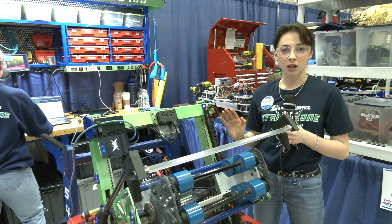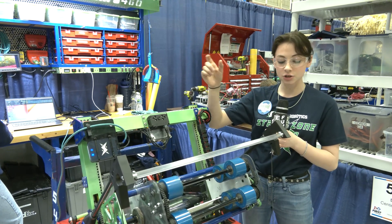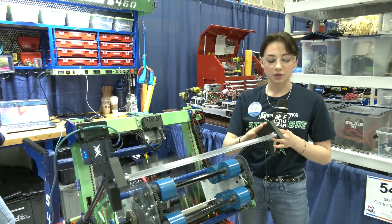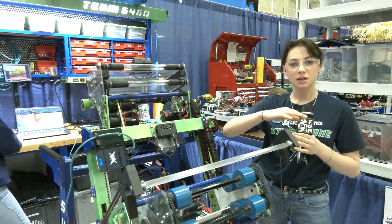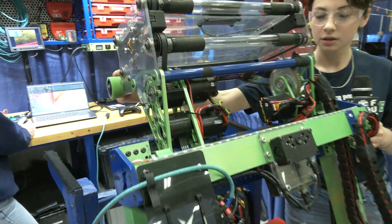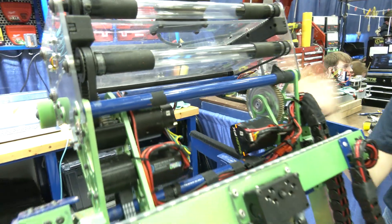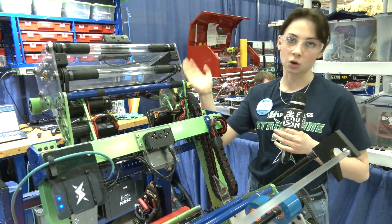For climb, this Limelight will detect the April tag on the stage, line it up, and then it takes over and lines itself up automatically. These hooks will go down onto the hooks, and then these climbing reaction wheels on our carriage will scale the stage wall. As these hooks go down, these wheels climb the stage wall and we're able to score on the amp — so these will move down and this will go up.